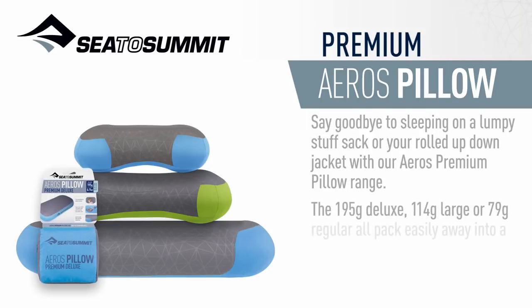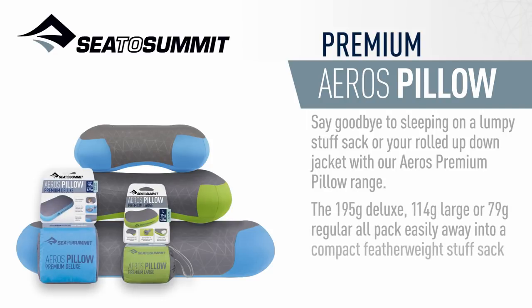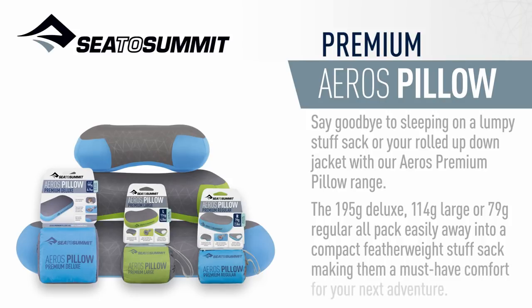The 195g Deluxe, 114g Large, or 79g Regular all pack easily away into a compact, featherweight stuff sack, making them a must-have comfort for your next adventure.